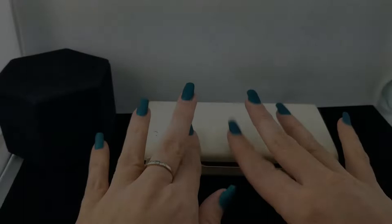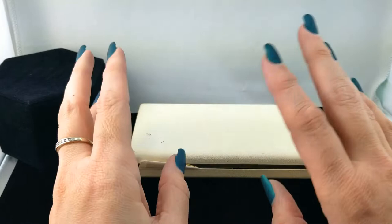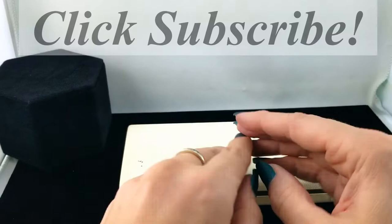Hey everybody, welcome back to my channel Pixel and Frisket Finds. My name is Michelle and this is a new episode of Come to Work With Me, a series on my channel where we go through the vintage inventory at the jewelry store where I work. It helps me pick out the winner winner chicken dinners so that when I have time to list on eBay, I know which ones to go for. If you haven't already, click subscribe.